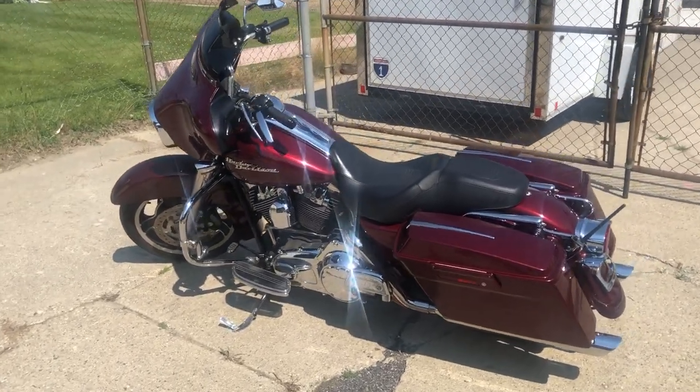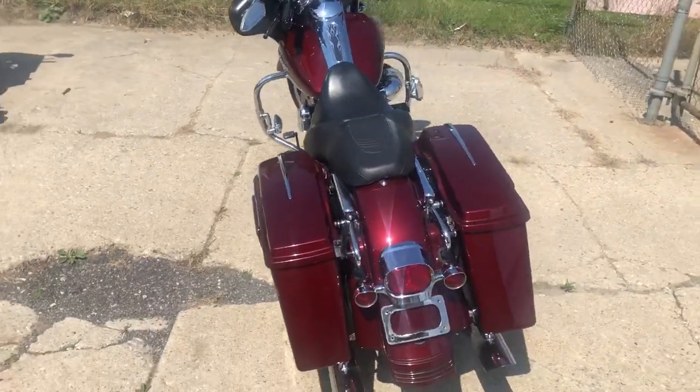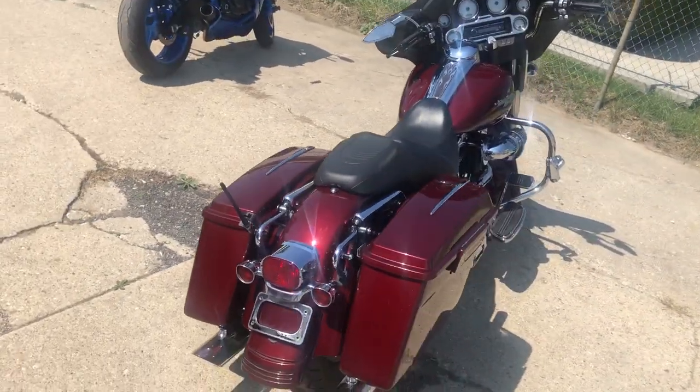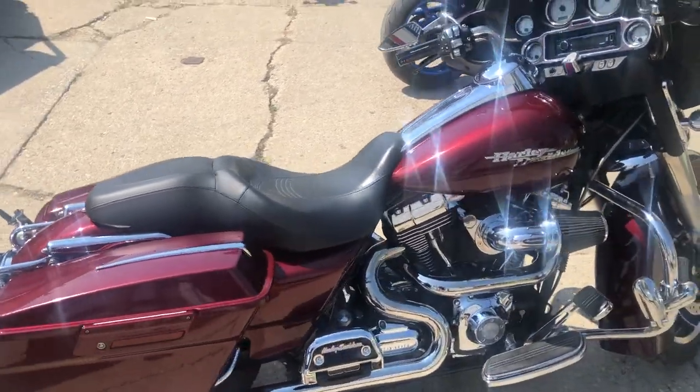Hey guys, approvalpowersports.com here doing some videos on some stuff that just came into the showroom. Check this one out — we got a 2008 Street Glide here, super clean bike. We got the Screaming Eagle intake, JMaker headlight, upgraded floorboards.